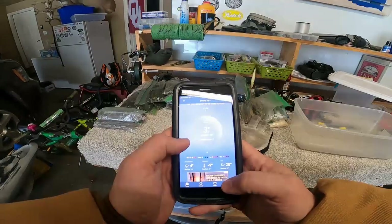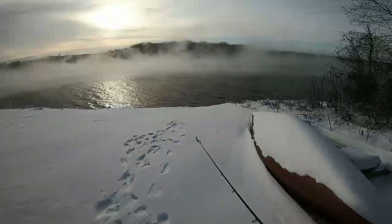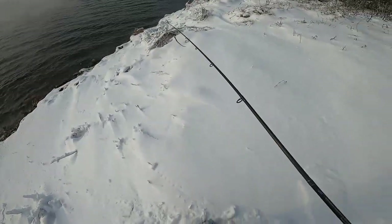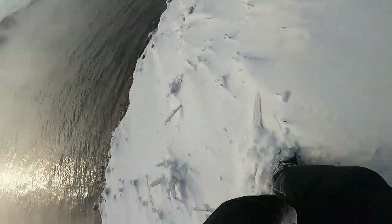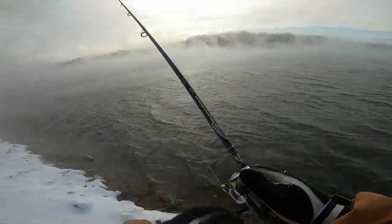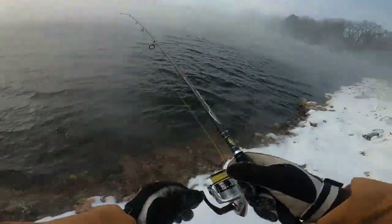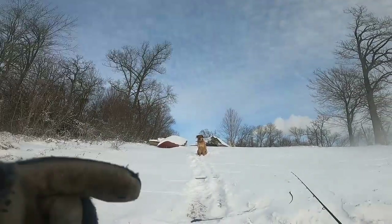I had every intention of filming myself fishing from the bank today — this is how that went. It feels like minus 16. Well, let's just go see, go try to catch a fish. Don't slip and fall in the water. Nope, not worth it.